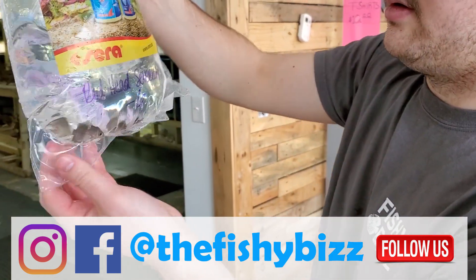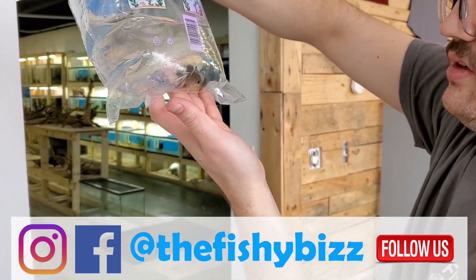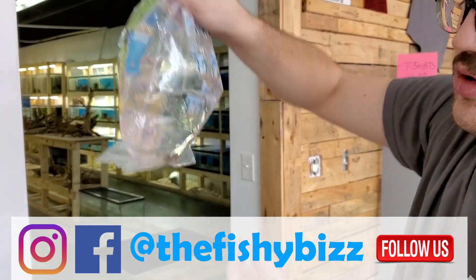Redhead severums — kind of a cool different severum you don't see every day of the week. Just small and gray right now though.